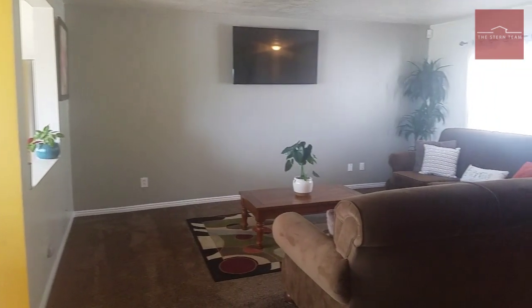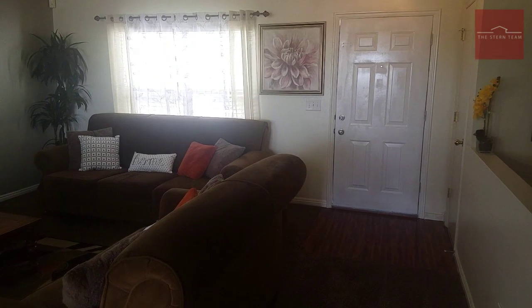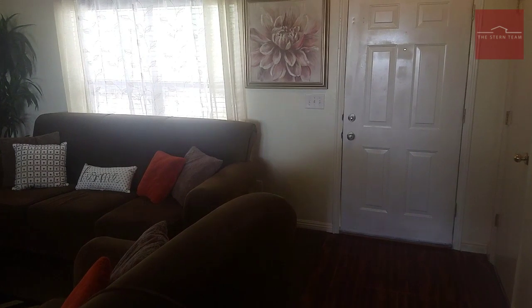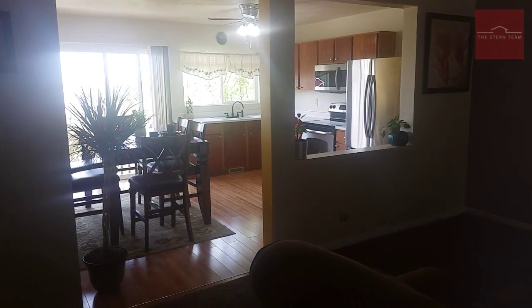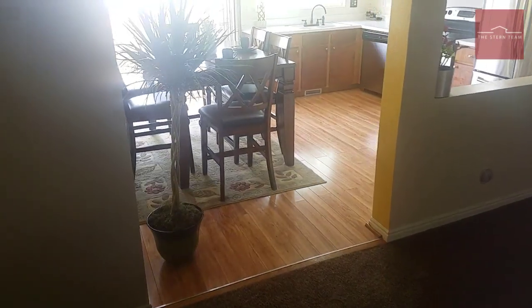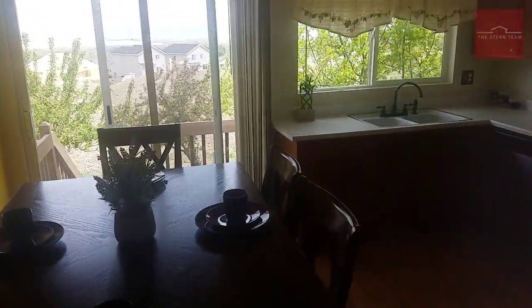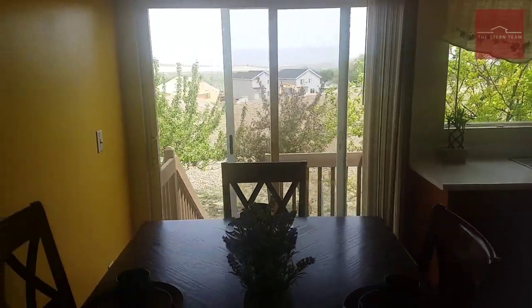Thanks for joining me on our tour today. This home is being offered at $330,000 with nearly 2,500 square feet, three bedrooms, two full bathrooms, fresh paint, fresh flooring, stainless steel appliances, and amazing views. This one will not last. If you want more information, please feel free to send us a message or give us a call.